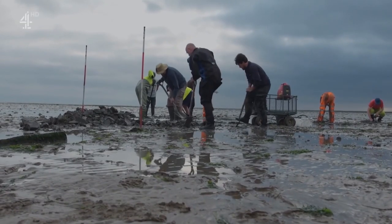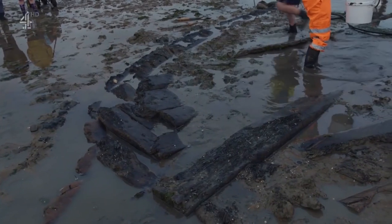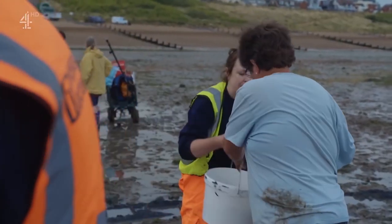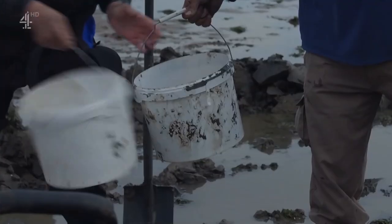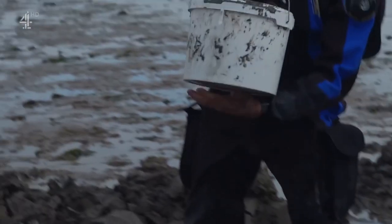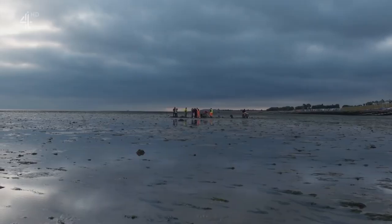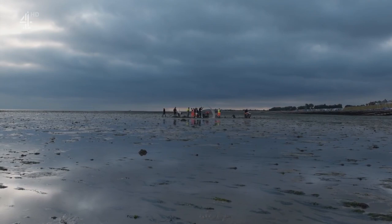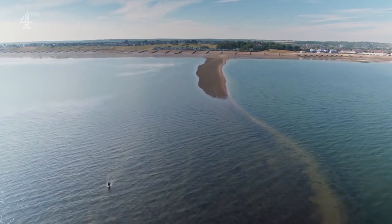Without doubt this is one of Britain's most exciting maritime discoveries, but we don't know how this boat came to be here — was it built locally? Toby and his team have just a few days to find out, and above all they want to know how old the boat is. Could it have been connected with the enigmatic Street?